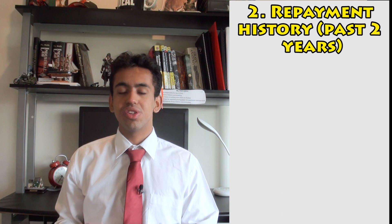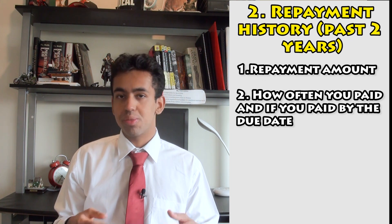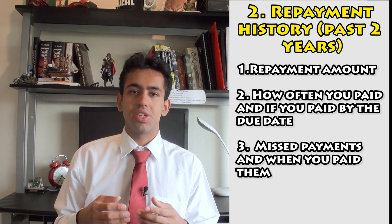The second category is repayment history in the past two years. This covers the repayment amount, how often you paid, whether payment was made before the due date, or if you missed a payment but paid it afterwards.